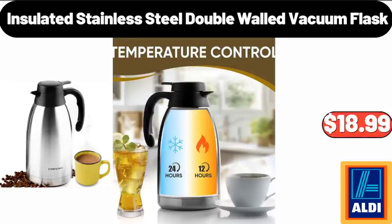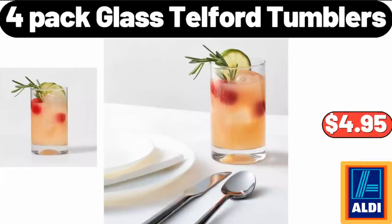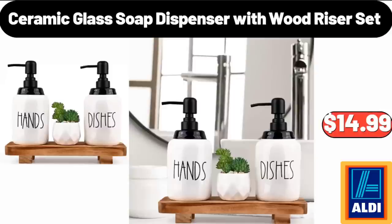Insulated Stainless Steel Double Walled Vacuum Flask, $18.99. 7.5-Inch Cookie Jar, $16.99. 4-Pack Glass Telford Tumblers, $4.95. Mini Christmas Holiday Stocking with Pom Poms, $2.99. Ceramic Glass Soap Dispenser with Wood Risers Set, $14.99.